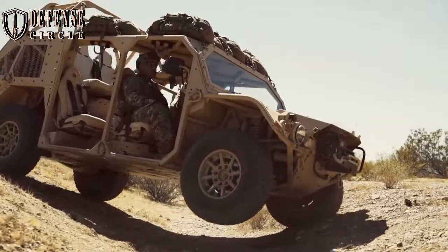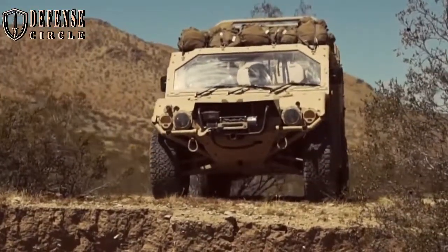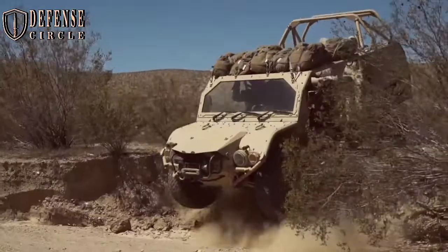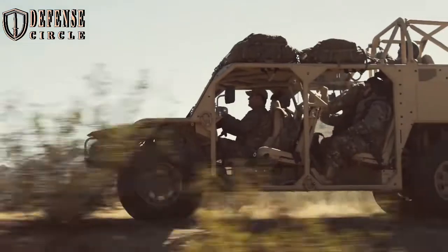The suspension is a four-wheel coil-over shock independent adjustable suspension with four air spring variable rides. The Flyer 72's modular approach provides the warfighter with a rapid mission reconfiguration capability.